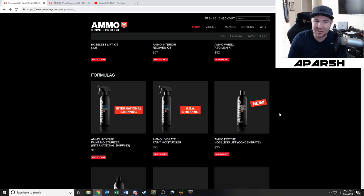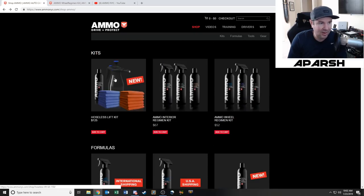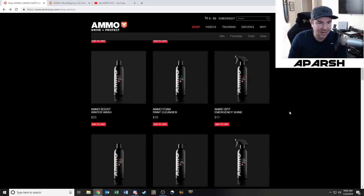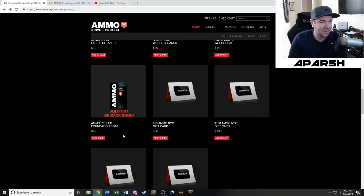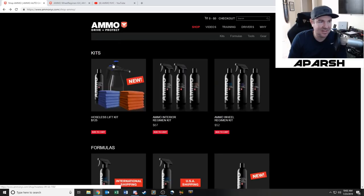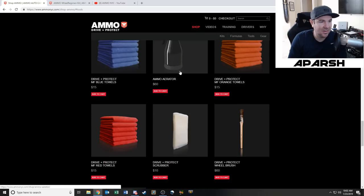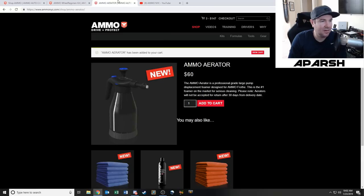I'm sure there are people who are way more expert on this and they'll probably say I should have also picked up something else from AMMO — please tell me in the comments, no big deal to go back and order. I definitely wanted to get the Plum and this little bottle squirter aerator thing. It's kind of a ripoff for what it does, but theirs is supposedly very good even though it's expensive. Let me also check if there's anything else — shag fabric cleaner for Alcantara maybe.